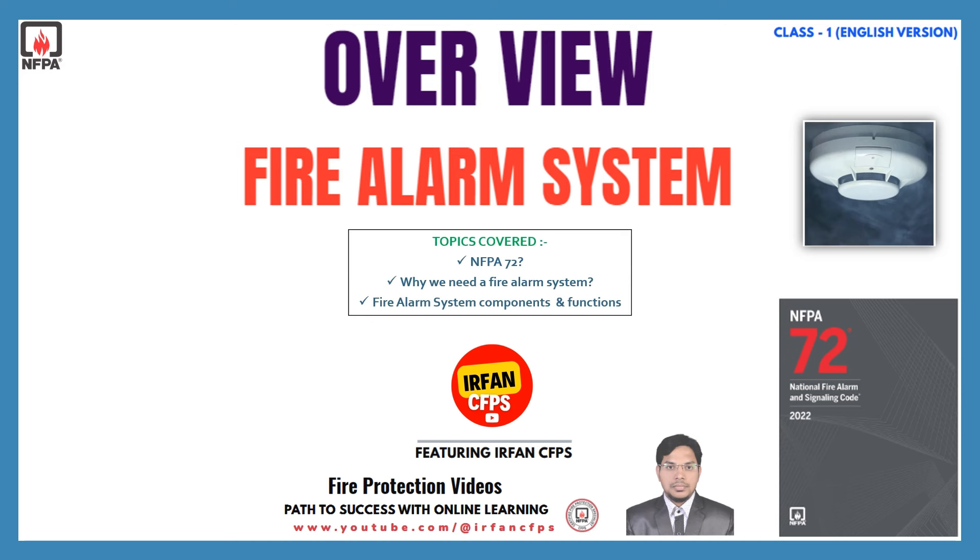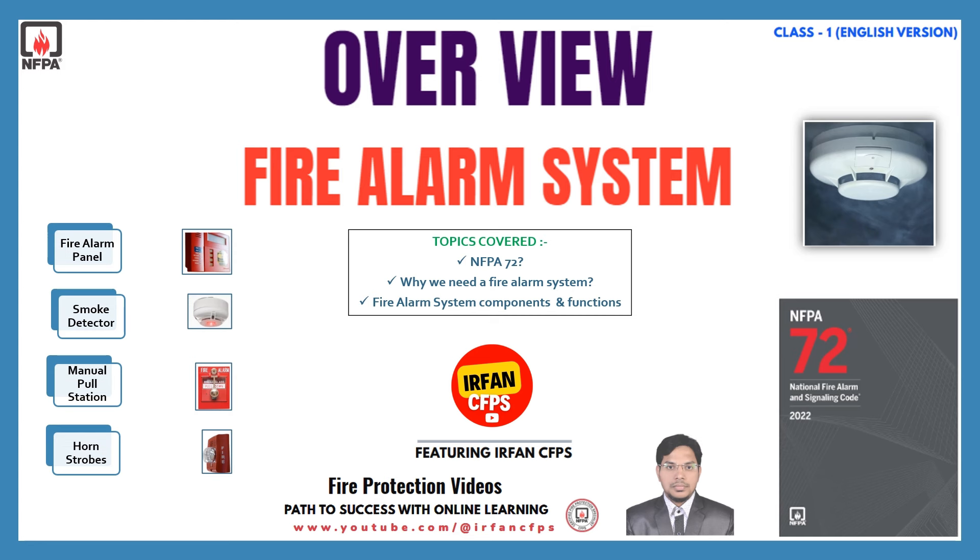In this session, we are going to cover basically three topics: number one, related to NFPA 72; number two, why we require a fire alarm system in our buildings; and number three, we are going to explore various components and essential functions of fire alarm systems.